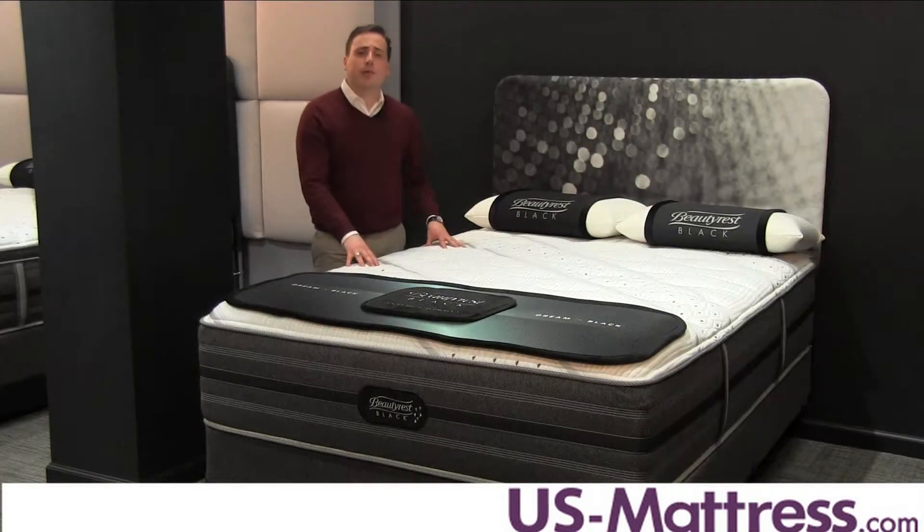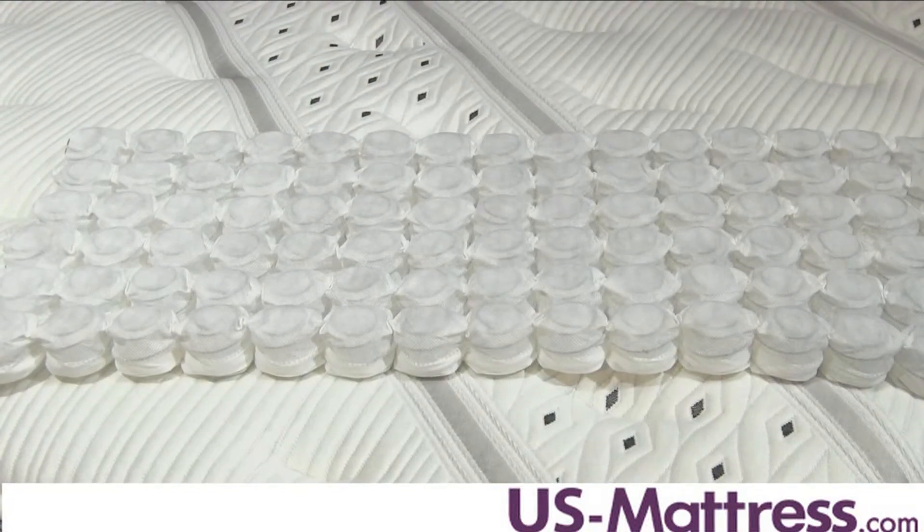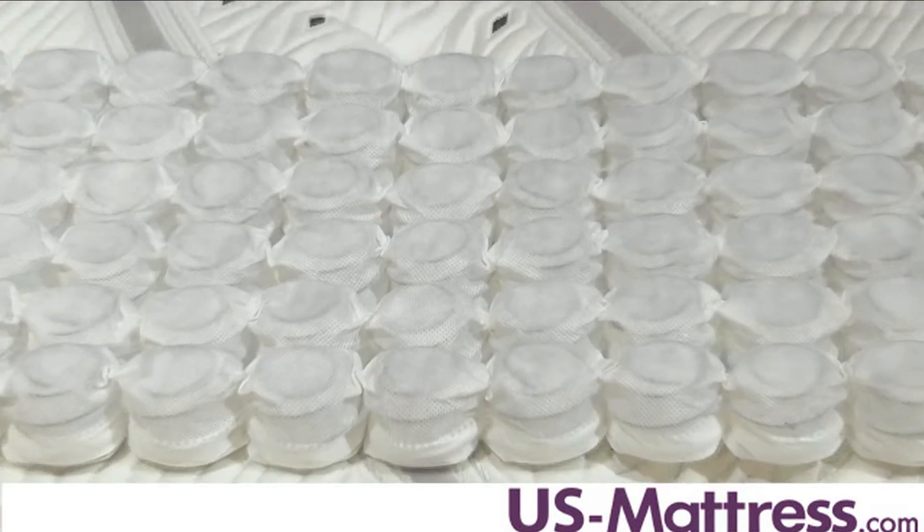And beneath that, you'll find Beautyrest Micro Pocketed Coils, which work in conjunction with Dynamic Response Memory Foam to aid in contouring comfort to ensure that the areas of your body that need the most support will get it.